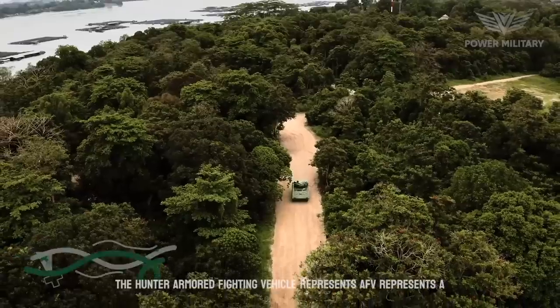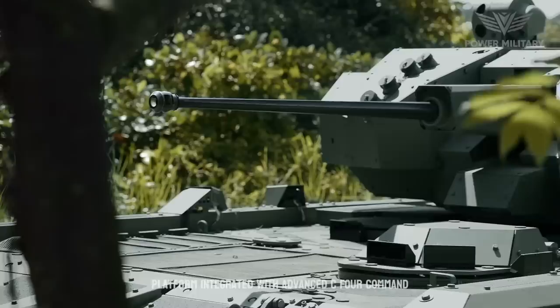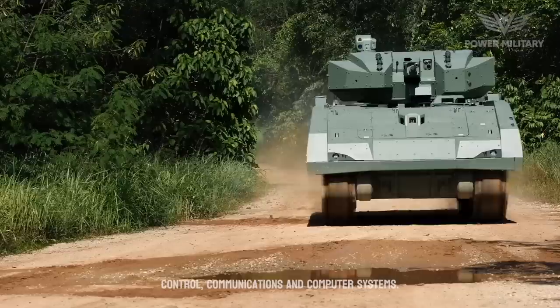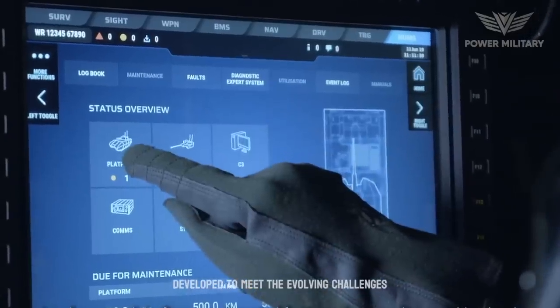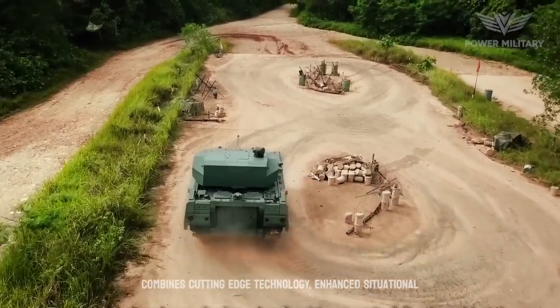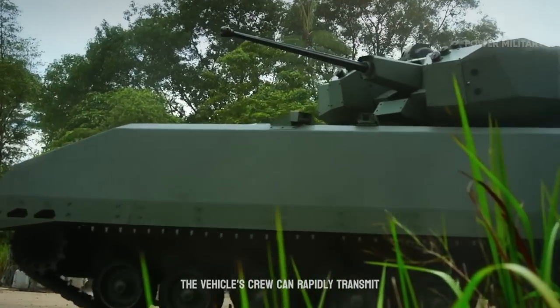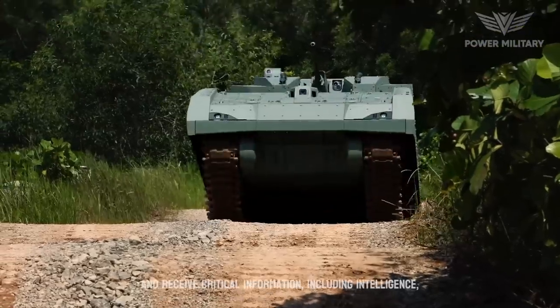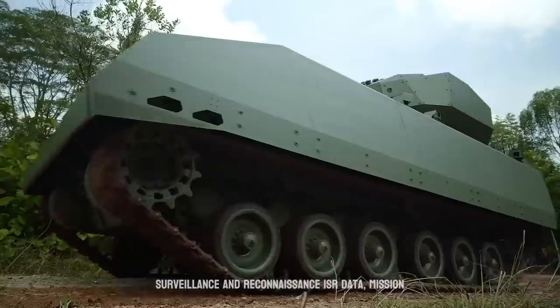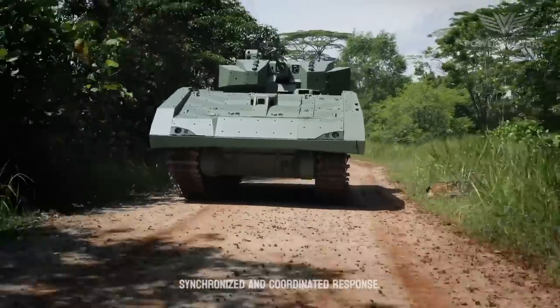The Hunter Armored Fighting Vehicle, AFV, represents a significant technological leap for the Singapore Army, as it is their first fully digitized platform integrated with Advanced C4 Command, Control, Communications, and Computer systems. Developed to meet the evolving challenges of modern warfare, the Hunter AFV combines cutting-edge technology, enhanced situational awareness, and improved command capabilities to enhance the Army's operational effectiveness. The vehicle's crew can rapidly transmit and receive critical information, including intelligence, surveillance and reconnaissance ISR data, mission updates, and tactical orders, ensuring a synchronized and coordinated response.